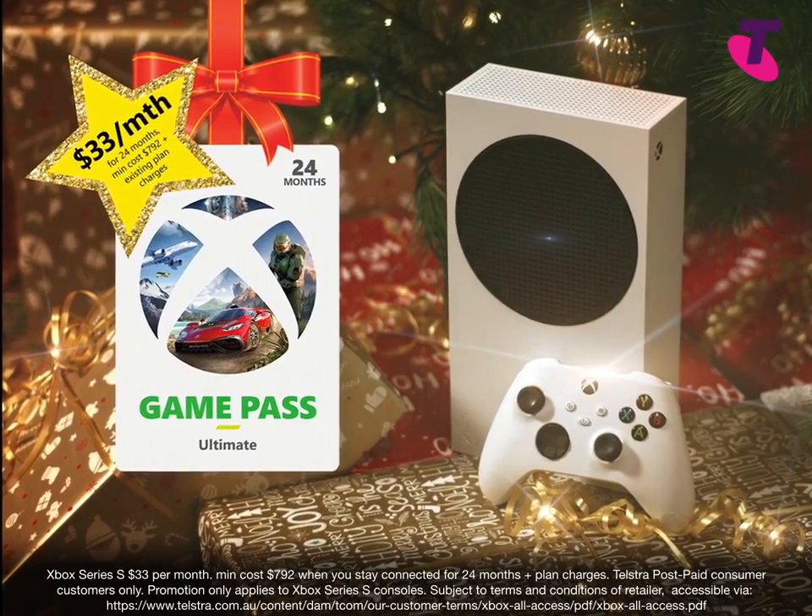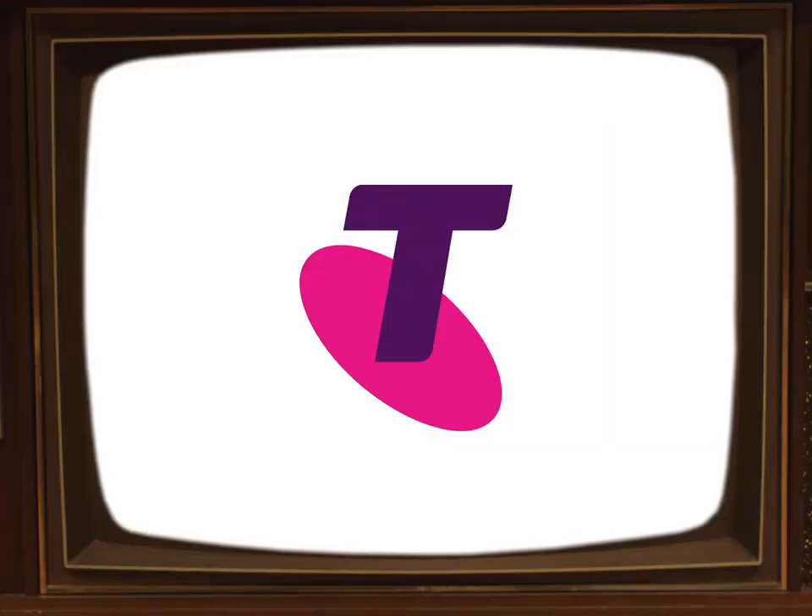And all for as little as just $33 a month. It's available exclusively from Telstra. You can have it all under your tree for the big day for a magical Xmas.